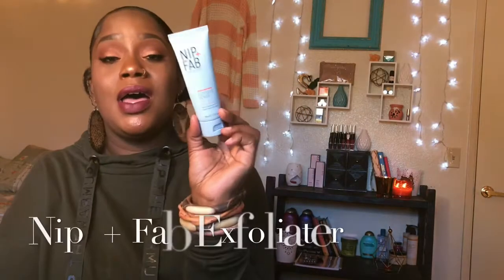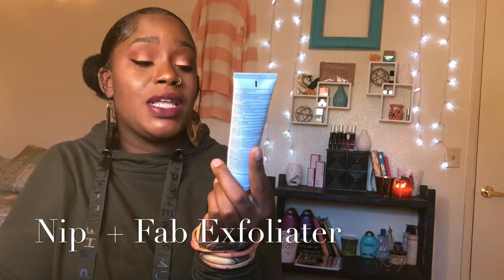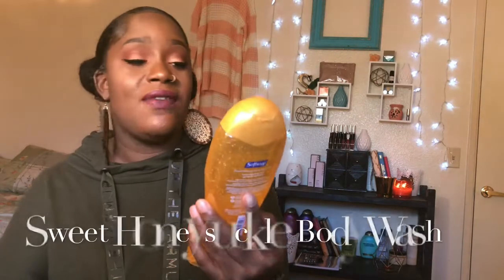I also tried the NIP+FAB iconic scrub fix exfoliator. It seemed like it was working — it had hyaluronic acid in it — but it left me with these little fever bumps, not like pimples, on my face. I did not like that.